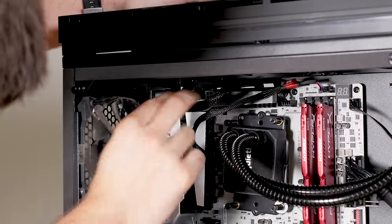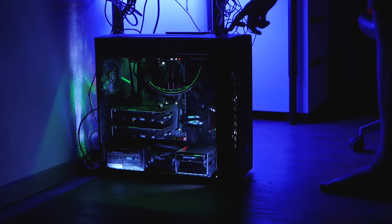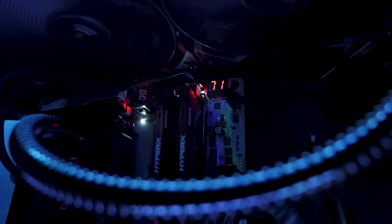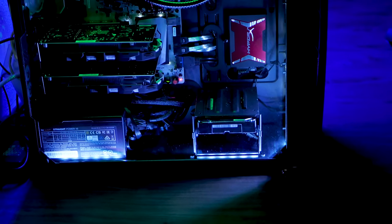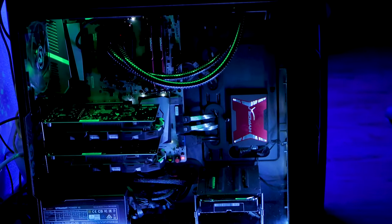Cable management is easy with this case — you can hide all the cables on the back. There's also another LED strip connector box, and you can decide to hook the LED lights directly to your motherboard or use the case connector, or just use both like I do, which lets you change the color with the button on the case. I didn't buy an optical drive because I really think it's not needed anymore in 2017. The motherboard is sick and I can't wait to film the overclocking guide because it offers a lot of great OC features.